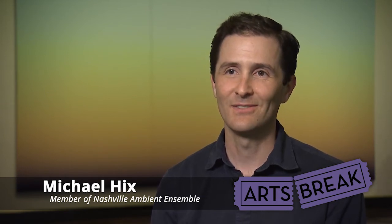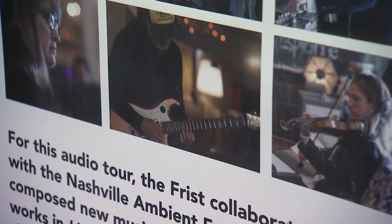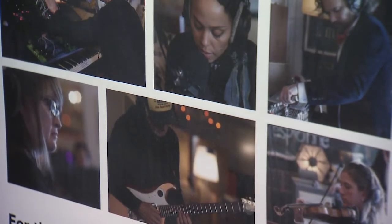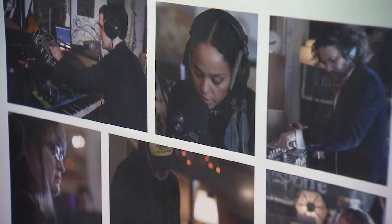When the Frick was planning the exhibition, they were looking for some atmospheric, ambient music. And so they reached out to us. Nashville Ambient Ensemble provided eight tracks that accompany eight pieces within this exhibition.